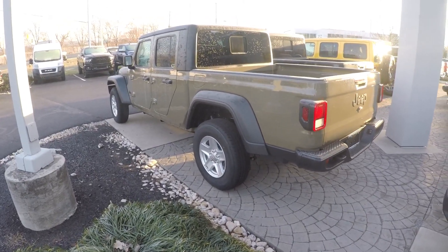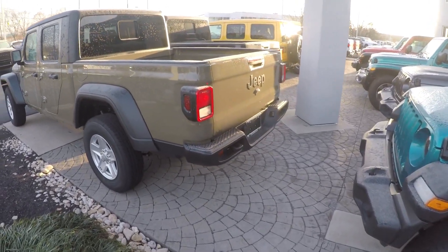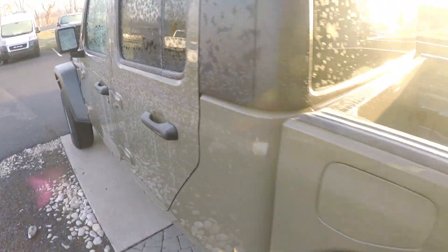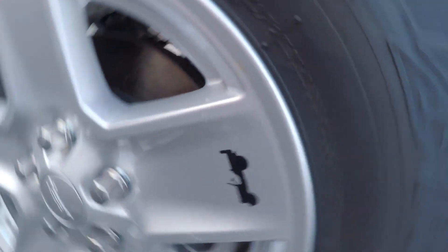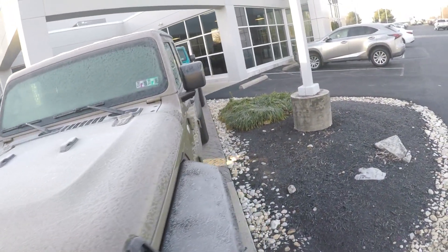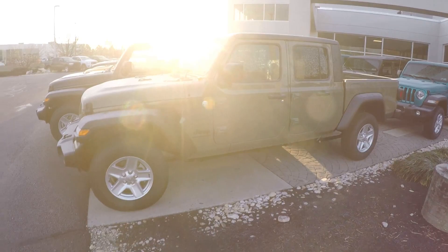Here's an example of a Gladiator that I think is the base model — it has the smaller tires, and this color is interesting. It's got obviously the military theme, which Jeeps are from the military. Speaking of the military, all Jeeps have this little Willys on the side — it's like an Easter egg. In one of my other videos I showed so many Easter eggs that Jeep Wranglers have. This color though, I don't think I like it.